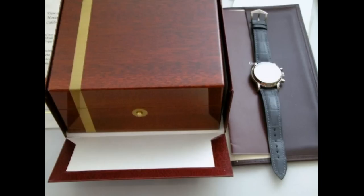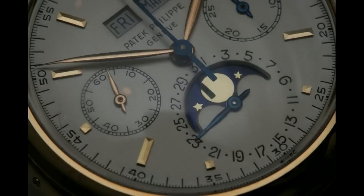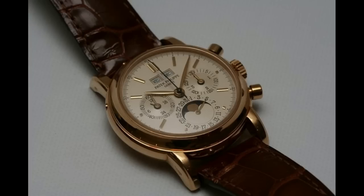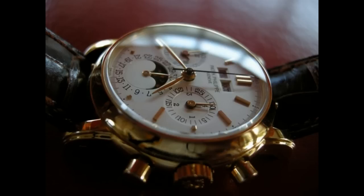The Patek 3970 was available in many different dial colors, due to the fact that Patek Philippe at the time would accommodate special requests. Since the 3970E came with both a solid and clear back, a new box was also introduced to accommodate storage of the spare back. The 3970 was eventually replaced by the Patek 5970 in 2004.